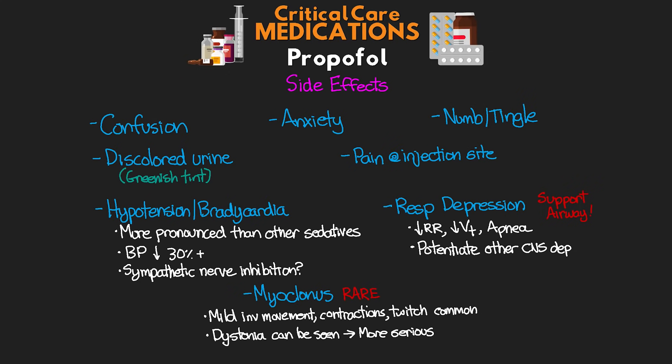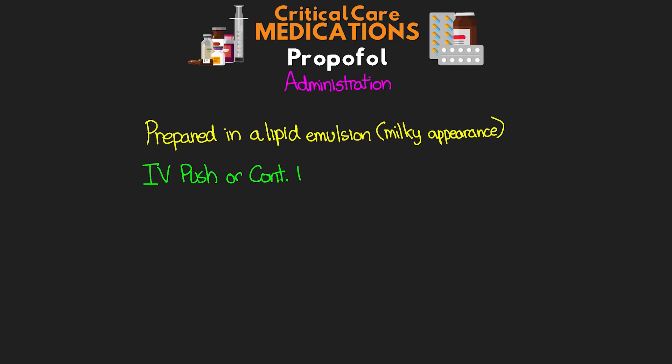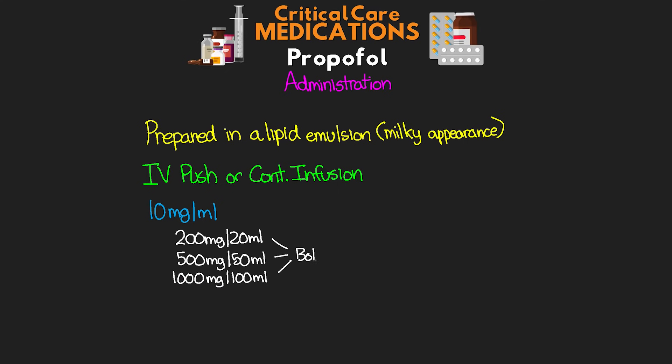Propofol is prepared in a lipid emulsion, which gives it its characteristic milky appearance. It is only administered IV and can be given both IV push and as a continuous infusion. Typically, we find it in a prepared glass vial at a concentration of 10 milligrams per mL — standard sizes include 200 mg in 20 mL, 500 mg in 50 mL, and 1,000 mg in 100 mL bottles. These can be drawn into a syringe, or the bottles themselves can be spiked with IV tubing and hung for the infusion.